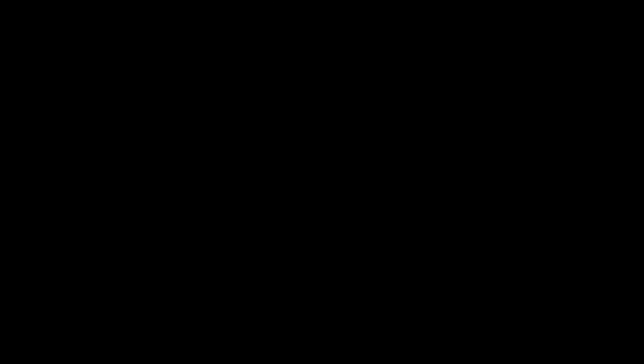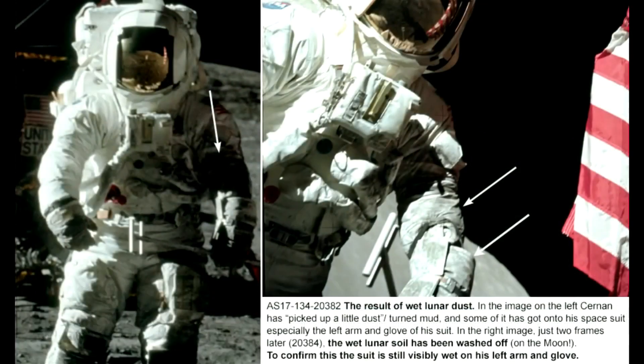Here we go again. The crews must have started working early in the morning and then had to wait for the mist to clear. The astronauts were kind enough to take a couple of photos to record the event. The result: wet lunar dust.